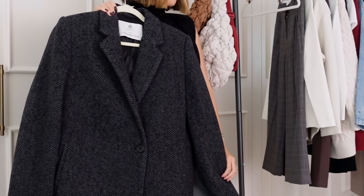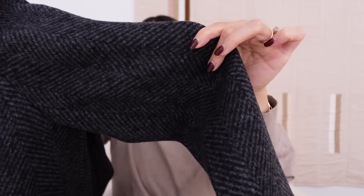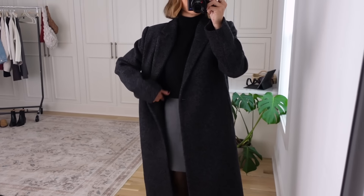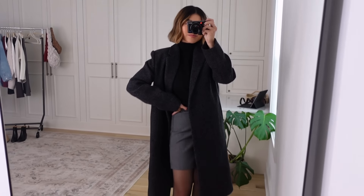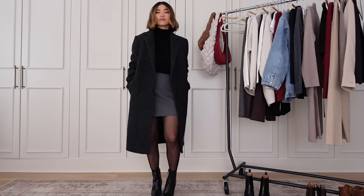I have another coat from Aritzia and I just adore the quality — it's just stunning. This is a herringbone coat with a really beautiful subtle herringbone pattern. It's a very thick coat, completely lined all the way through, and it's got a little bit of shoulder structure. I love the length — not too long, not too short. I'm five foot two for reference. It's such a stunning coat paired over the black turtleneck and gray pencil skirt.